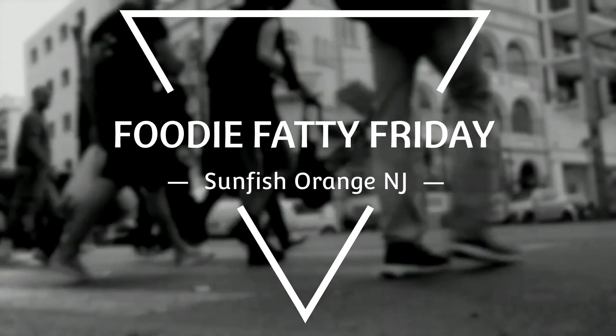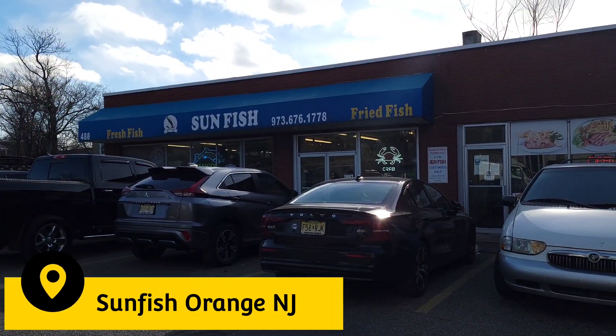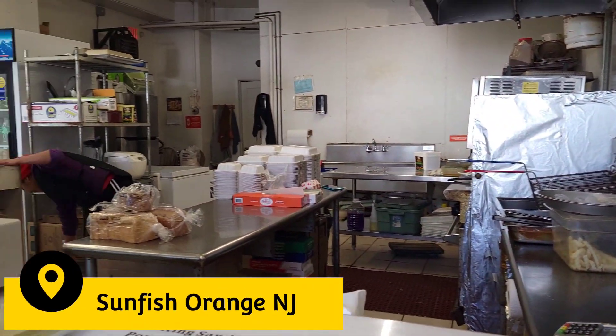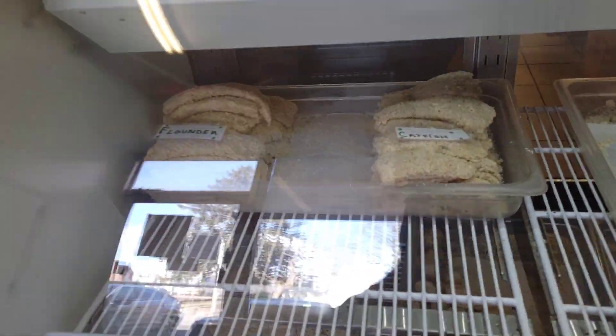What's up everybody? It is Foodie Fatty Friday. We are back and today we are visiting Sunfish in Orange, New Jersey. We were in the mood for some good old seafood.